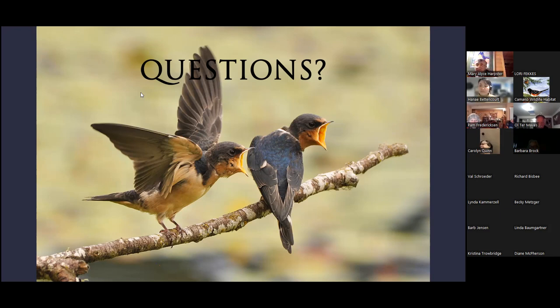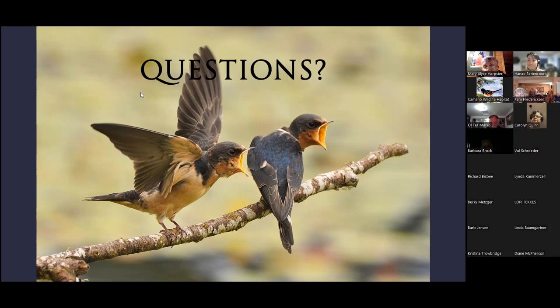In the chat, Becky was wondering about wind turbines. Wind turbines — if you know the list of cats being the worst and windows being second — wind turbines are actually pretty far down the list of human-related causes of bird death. While the numbers are still probably too large to feel good about, in comparison to other ways that birds can die due to human activity, wind turbines actually fall pretty low on the list. I don't have that list in front of me at the moment, but I can get you that information.